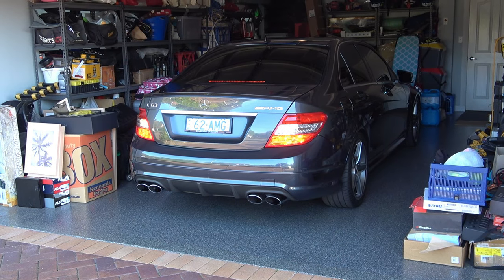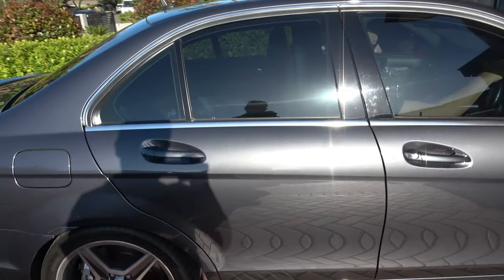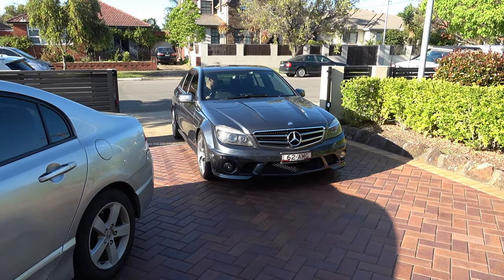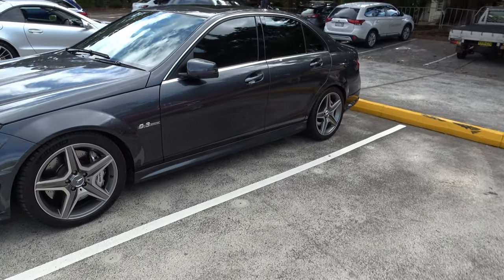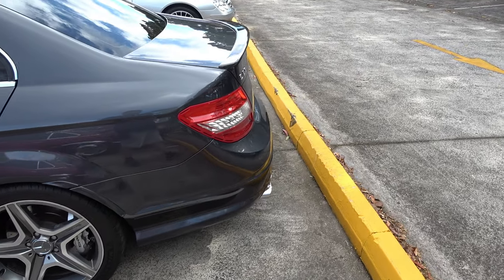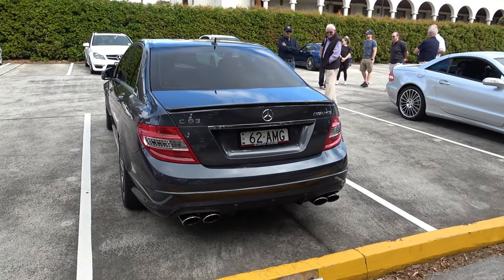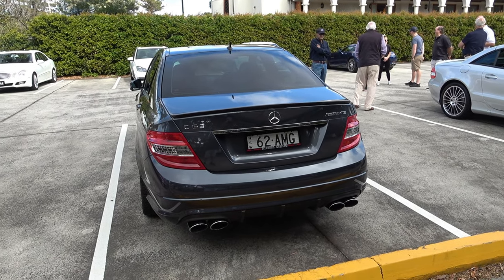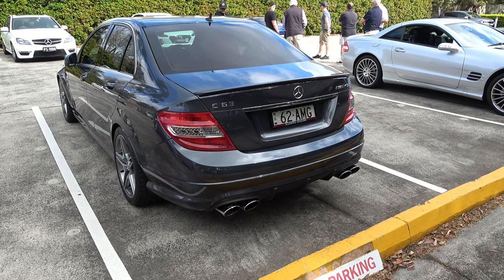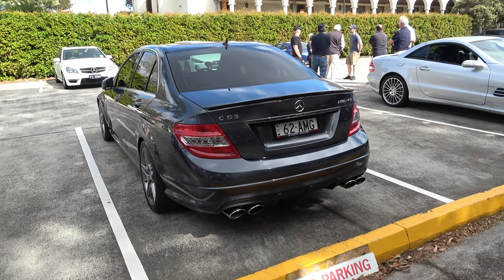We're going to pull out the AMG C63 and get on with this cruise. So I've got Tony's AMG C63 here — we've spoken about this car and driven in it. There's a video on that with a lot of information from the owner, who knows these cars like the back of his hand. Go and have a look at it — I'll put a link in the description. It's probably one of the top videos we've had on the channel.